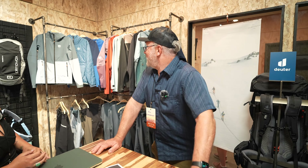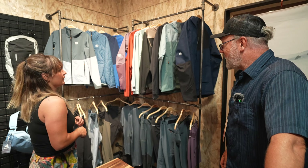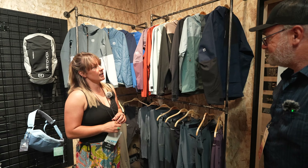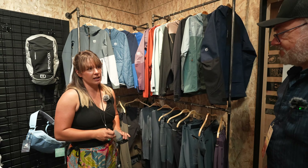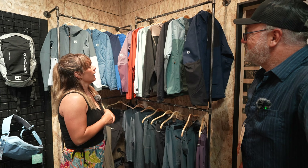We're going to check out Ortovox. They started with avalanche safety gear, moved into ski apparel, and in the summer they create mountain wear and apparel for high alpine mountaineering and climbing. All the features you see on their clothing are great for those types of sports, and it's also very versatile for hiking and that kind of stuff.